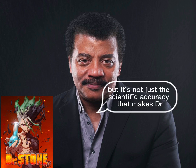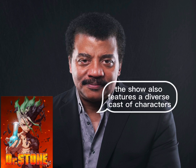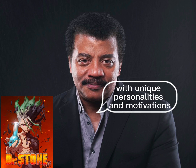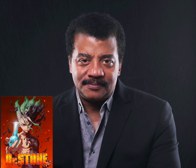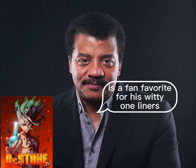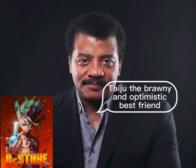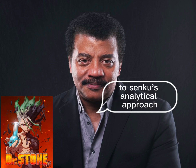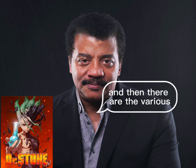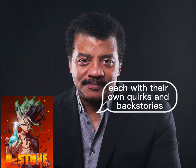But it's not just the scientific accuracy that makes Dr. Stone stand out. The show also features a diverse cast of characters with unique personalities and motivations. Senku, the brilliant scientist with a heart of stone — no pun intended — is a fan favorite for his witty one-liners and unwavering dedication to his craft. Taiju, the brawny and optimistic best friend, provides the perfect foil to Senku's analytical approach. And then there are the various allies and enemies they encounter along the way, each with their own quirks and backstories.